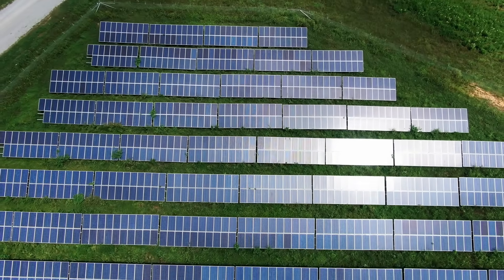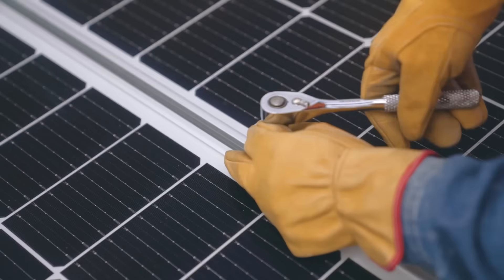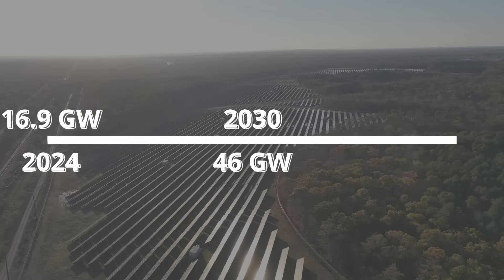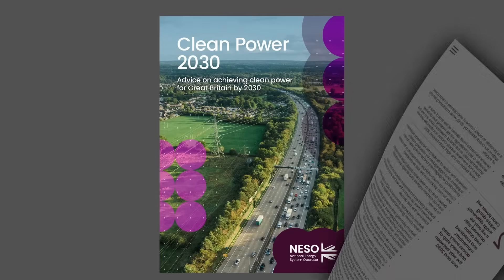Recent government actions suggest continued support for renewable energy. Within weeks of taking office, the government approved three major solar farms adding a combined 1.4 gigawatts of capacity, expected to power over 400,000 homes. The UK aims to increase solar capacity from 16.9 gigawatts as of mid-2024 to 45-47 gigawatts by 2030 and 70 gigawatts by 2035 under the Clean Power 2030 action plan. Solar is expected to play a critical role alongside wind and battery storage technologies.